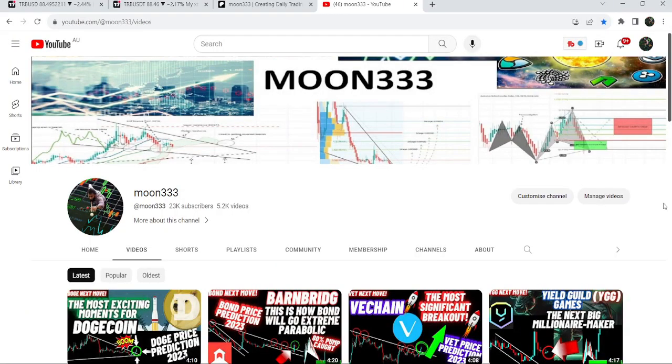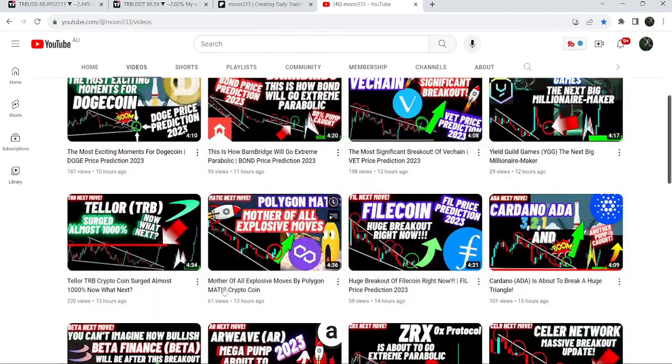Hey friends, this is Atif, hope you're well and welcome to the new update on TRB. As in my earlier videos, I have been showing you that TRB has surged almost or more than 1000% and after that it has reached a very strong and long-term resistance zone.